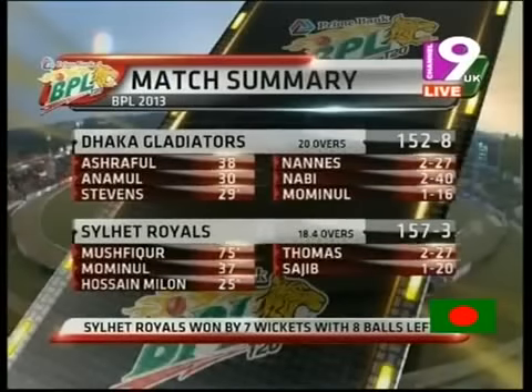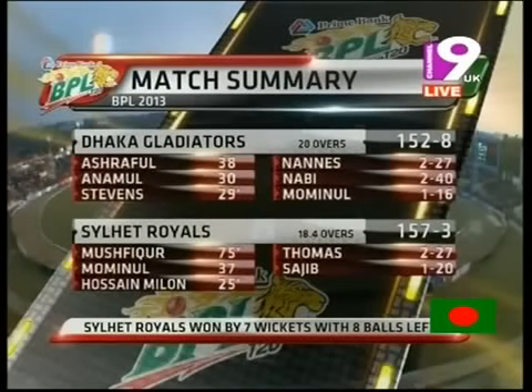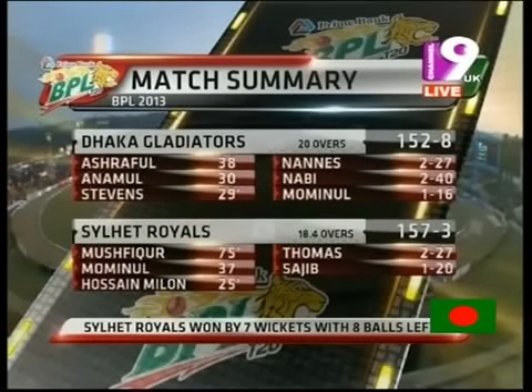Dhaka Gladiators set 152 for 8, but Sylhet Royals did it very comfortably indeed — 157 for 3, winning by 7 wickets with 8 balls to spare.